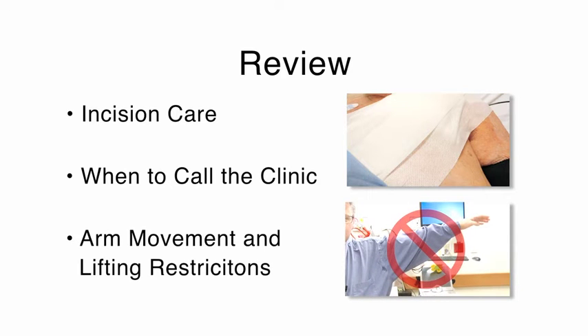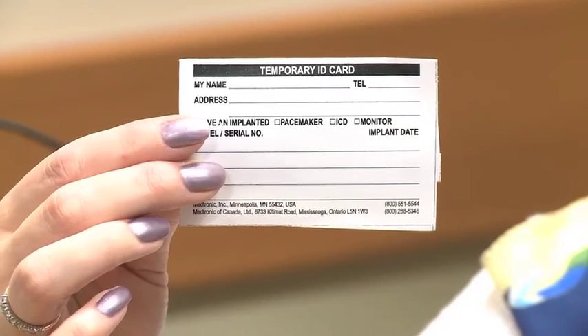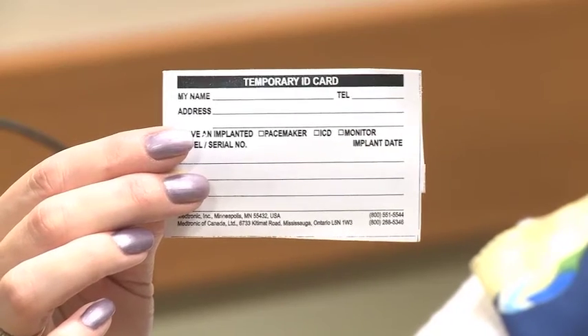You will have a driving restriction. Your physician will confirm how long the driving restriction will be. You will be given a temporary ID card for your device which has the serial number of the device. This is temporary paper — the company will mail you a permanent one in a few months. You should keep it in your wallet at all times. You should show it to airport security if you're traveling as you go through the security system. You should let all healthcare professionals know that you have the device.